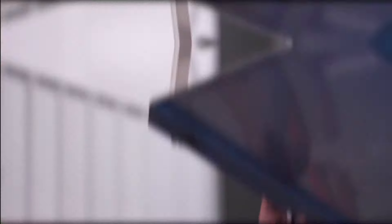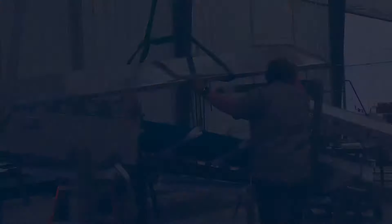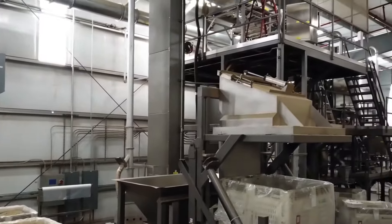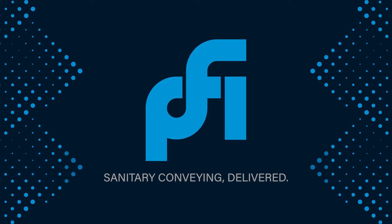We partner with your teams and leverage our relationships with equipment manufacturers like Grody and Vanmark to deliver a complete solution that automates production and addresses worker and food safety, efficiency, cost, and long-term durability. Sanitary conveying delivered.